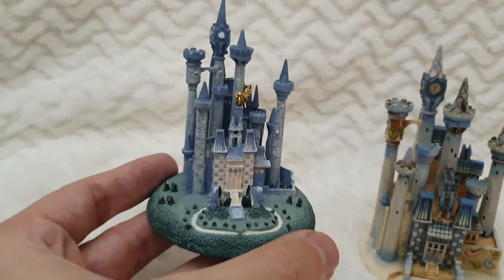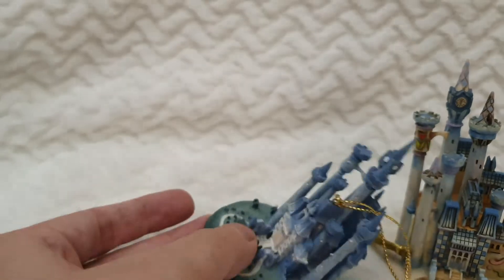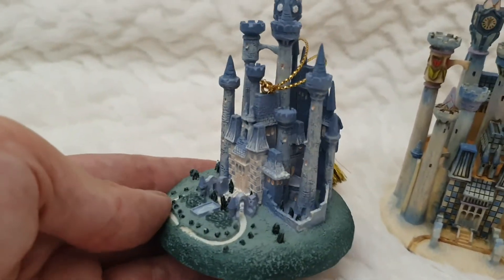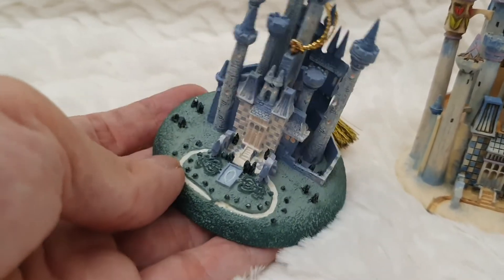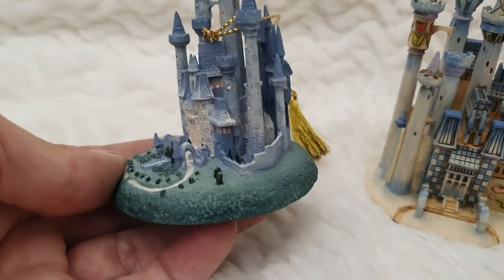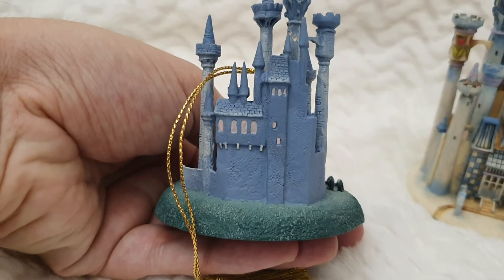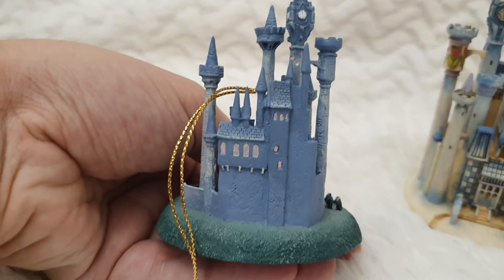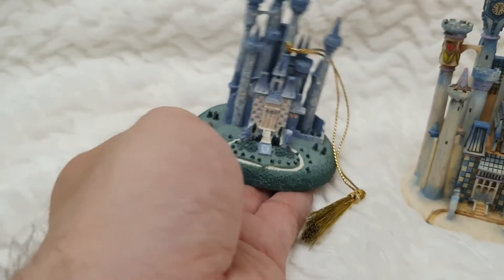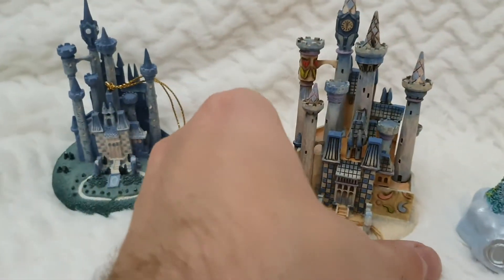Starting with the ornament from the Walt Disney Classic Collection — you can't get as much detail as with the large figurine, but it's still very detailed. You have the outside garden, the inside garden, the balcony, the back of it. It's really well painted with texture for the grass and the walls of the castle. Simply amazing — one of my favorites.